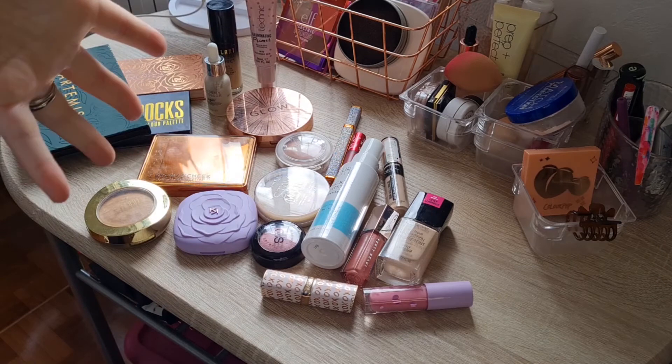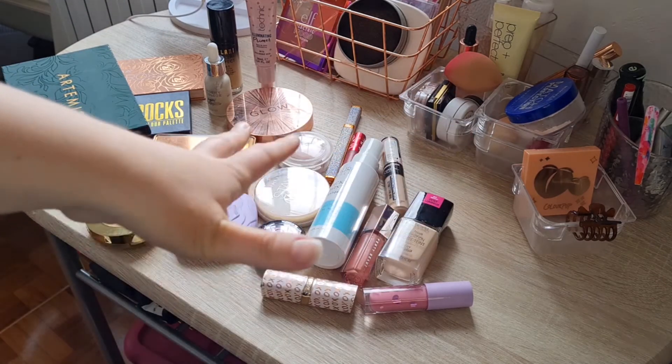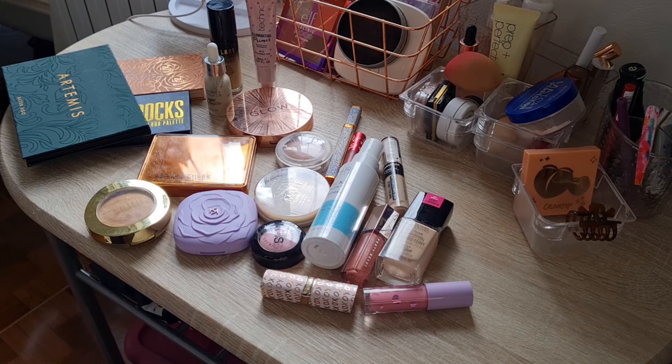So this is everything I'm going to be using for the next month. Some of these I don't need the full 10 uses since I've already used them, and all the new products I'd like to use 10 times or more. I want to use this project to test out new items or things I don't have a solid opinion on. Thank you so much for watching — like and subscribe if you'd like to, and I'll see you next time!